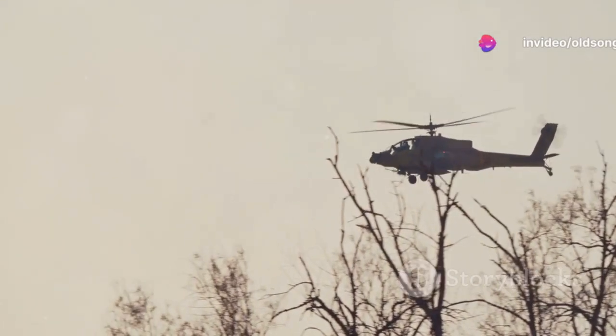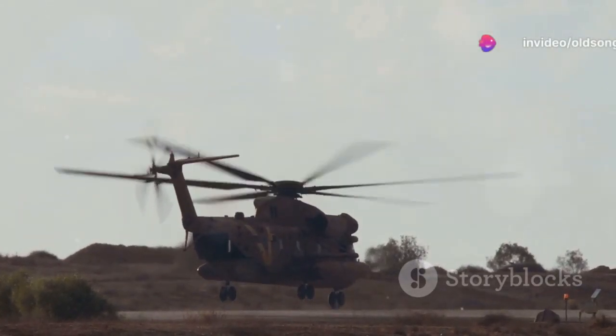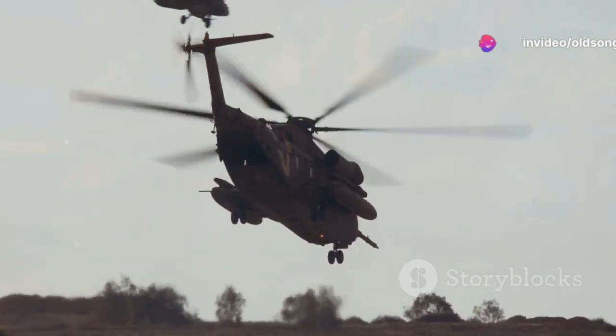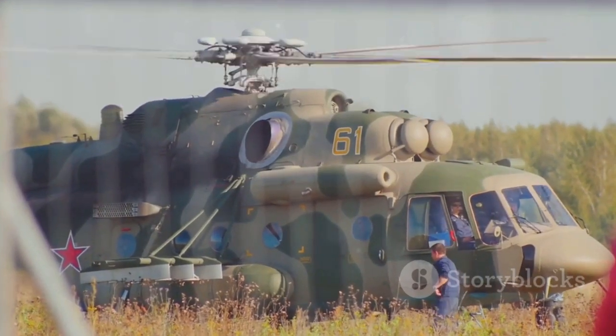So there you have it — the Ka-52 in all its glory. A modern marvel of helicopter engineering, it combines innovation with lethal firepower to deliver a potent asset for modern battlefield scenarios. Its unique design and combat capabilities make it a force to be reckoned with in the world of military aviation. From its distinctive coaxial rotor system and twin-seat configuration to its diverse weaponry and advanced avionics, the Ka-52 truly stands as a testament to the prowess of Russian engineering.